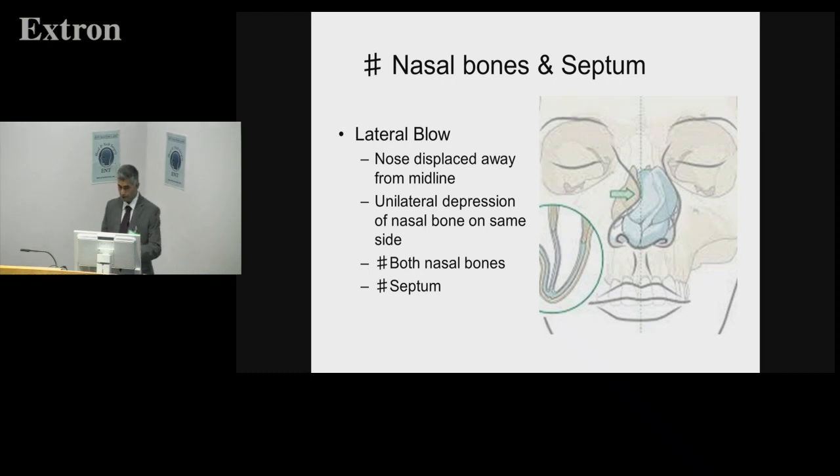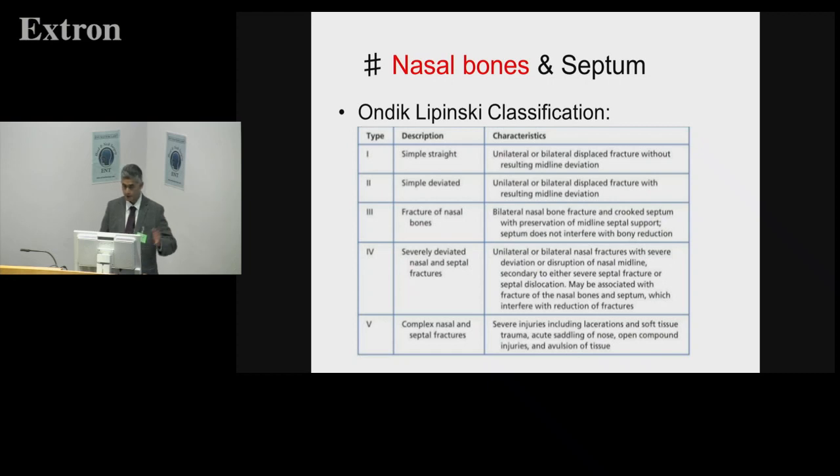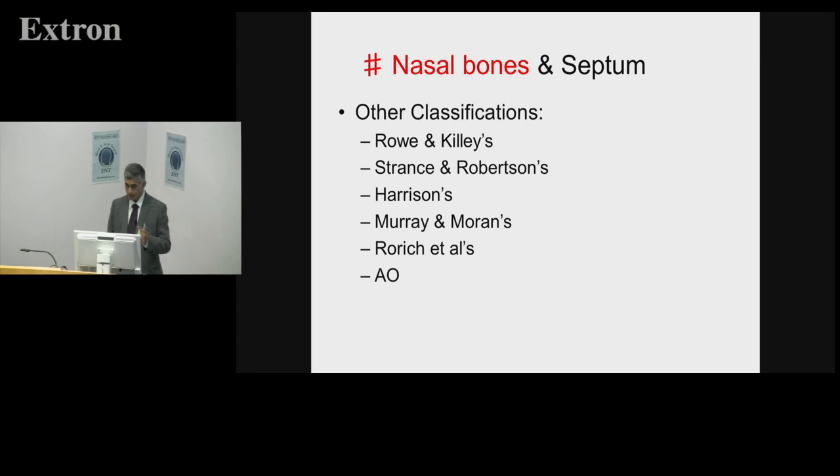The injuries we use manipulation for are lateral blow injuries where the nose is displaced. You may get a depression of a nasal bone, and if you don't repair it, patients will be dissatisfied that you haven't elevated that nasal bone, clicked it into place, and perhaps put a little pack in for a night to make sure that deformity doesn't remain. Classification systems for nasal injuries are based on direction of force, site of fracture, and cosmetic deformity. Lipinski is one that was highlighted — there are many others: Julian Rowe's, Arnold Moran's.